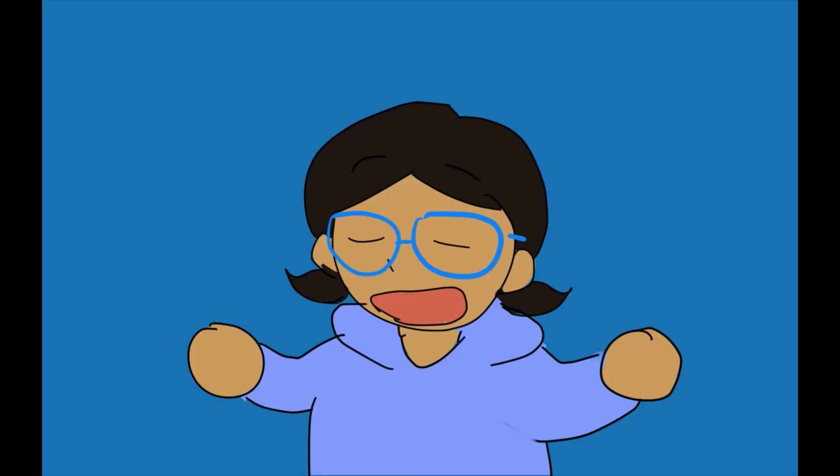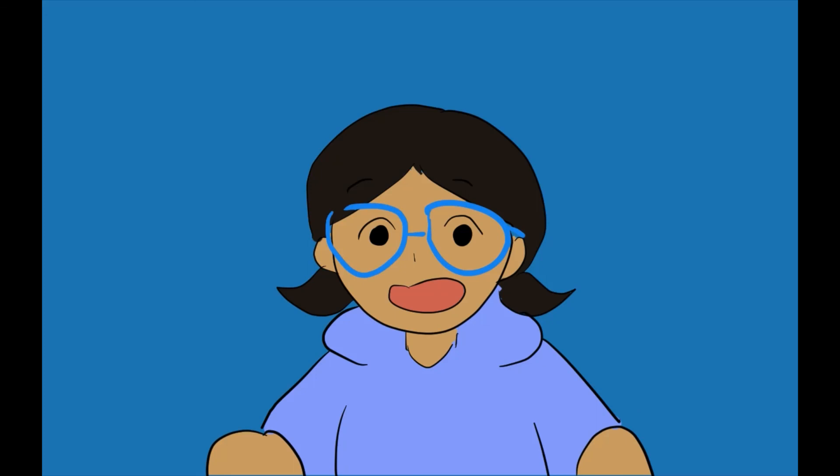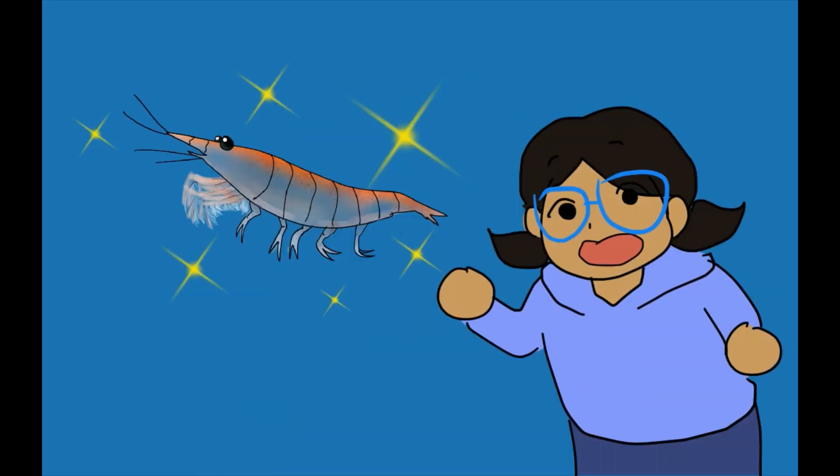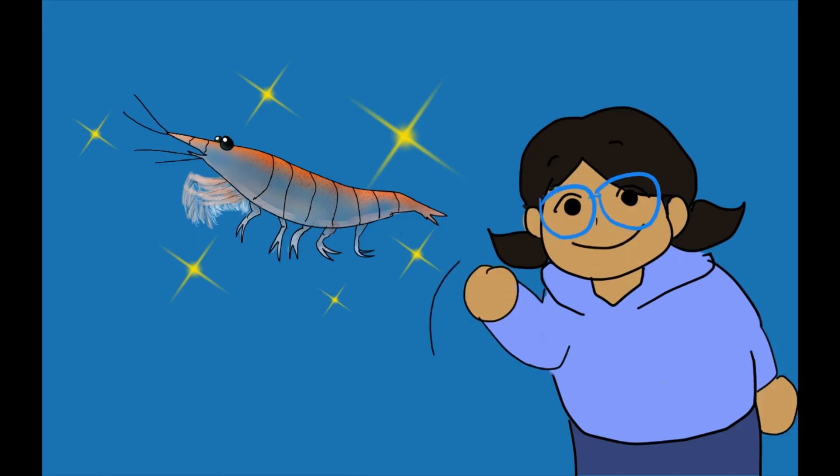And that's why krill are cool — because without krill, the entire Antarctic food chain would collapse. This has been my video on Antarctic krill. I hope you enjoyed it, and thank you for watching.